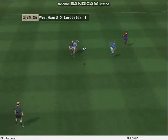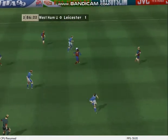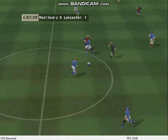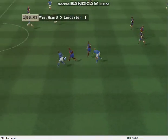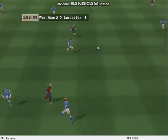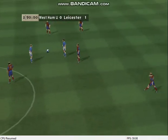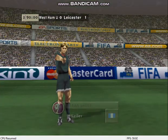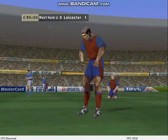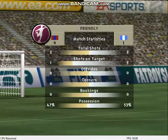The game almost over here. Nice pass, excellent defending there. The whistle blows and the final score is one nil. Thank you for watching — have a good day. I will see you next week.